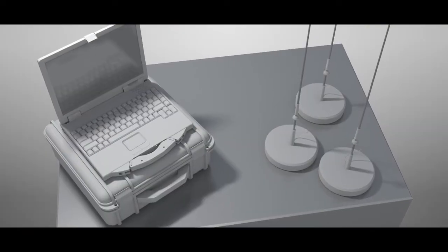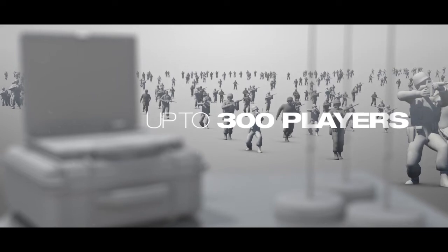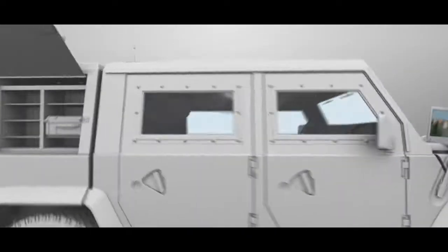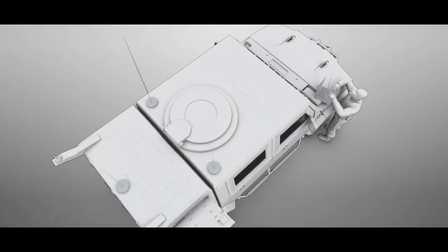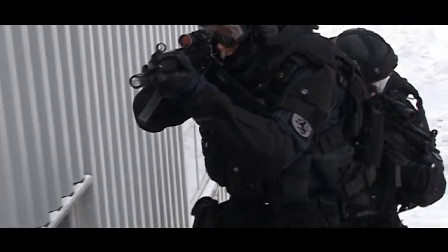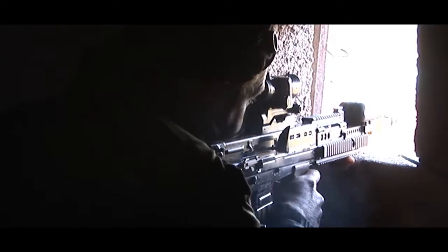ManPAC is a small-scale portable instrumentation system. WinXCON is installed on a ruggedized laptop together with a network radio and small antenna. Numerous armies and special forces around the world use ManPAC for all kinds of training, in the field or in urban environments.